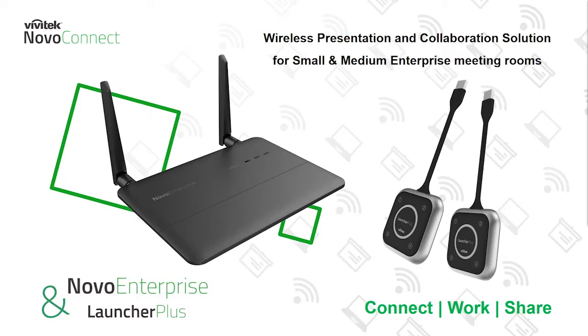Thank you for joining our Vivitech Novo Connect and Launcher Plus webinar. We will introduce you to our Novo Enterprise wireless presentation and collaboration solution, a connect, work, and share essential for your evolving meeting spaces.